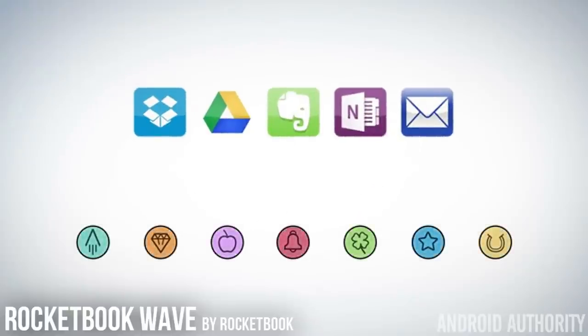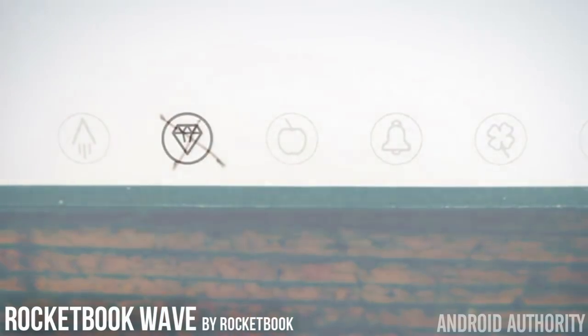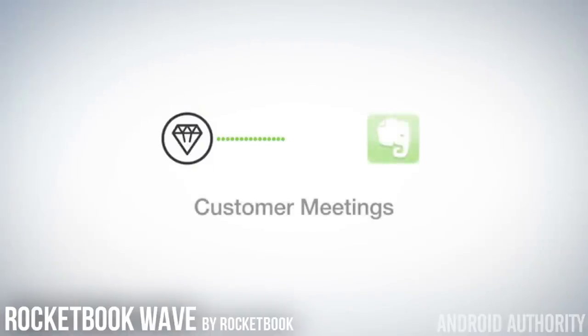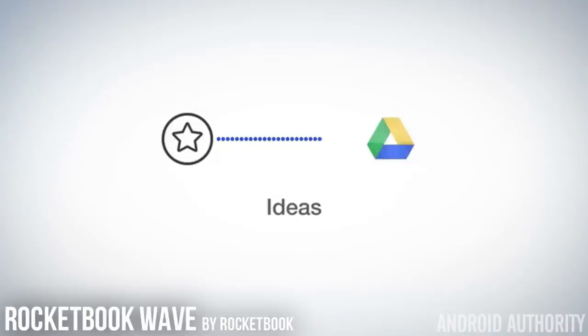There are also symbols on the bottom of each page that you can mark and set up. For example, when you mark the diamond symbol, it can send it to your customer meetings folder in Evernote, or when doodling, mark the star symbol where it can send it to a folder you set up in Drive. So you can save your notes within the cloud very fast and easily.